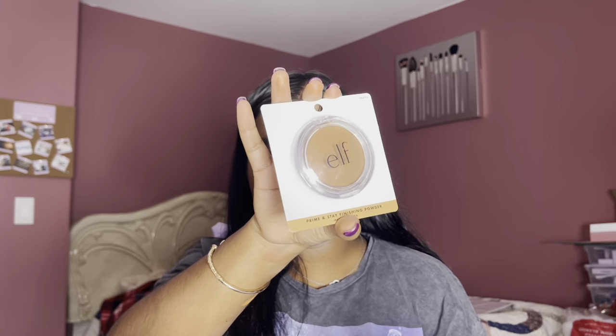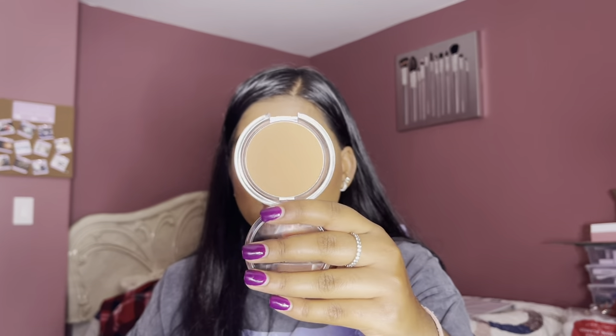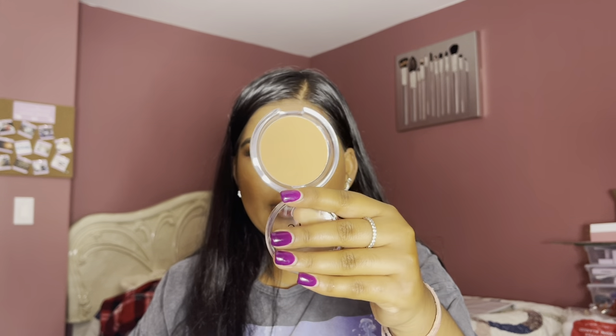Next, I got the e.l.f. Halo Glow Setting Powder — it sets makeup and creates a soft-focus, blurred finish in the shade Medium Beige. It's another loose powder and I want to compare it to the Fenty one since they claim to do similar things. Honestly, if this can replace half of my makeup, then why not shop at e.l.f.? Next, I also got the Prime and Stay Finishing Powder in Medium Dark — a pressed powder. I do set my eyeshadow primer after I put it on, so I thought this would be perfect.